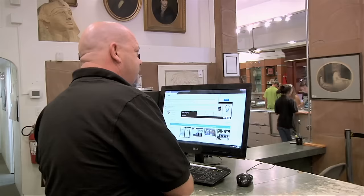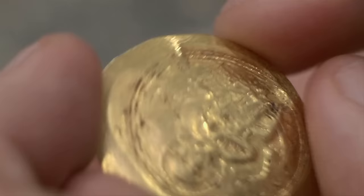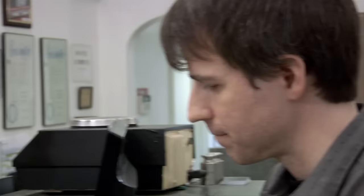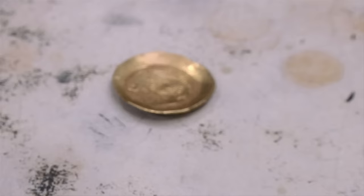My go-to guy for ancient coins, Dave, is here to give me a grade and a price. This is a coin of the Byzantine Emperor Constantine IX. He's on the reverse, and Jesus Christ is on the obverse, the front. Looks good. What's it worth? These are not always worth what people might think they are. I see these going typically in the marketplace today for between $700 and $1,000 in this condition. It should be worth thousands, but I think you just ran into a market that, at present, is terribly undervalued.